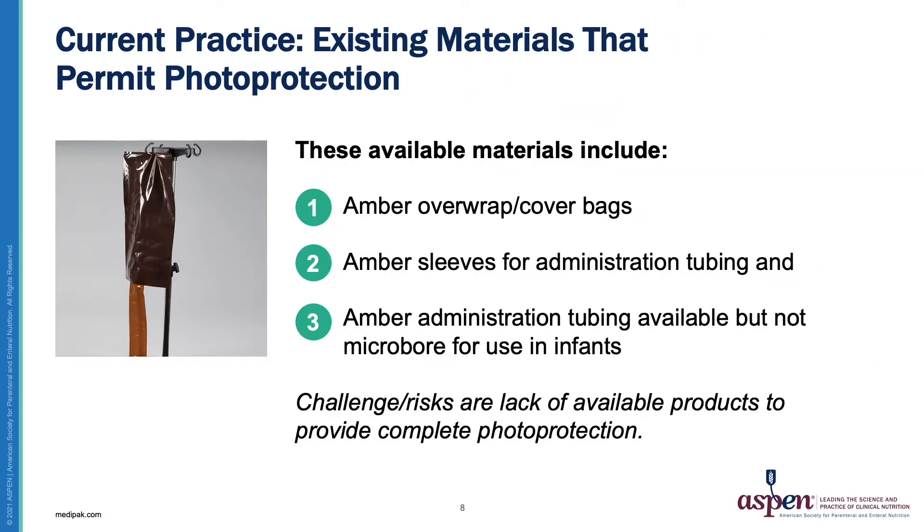Looking at current practice, existing materials that permit photo protection include amber overwrap or cover bags, amber sleeves for administration tubing, and amber administration tubing, but the available tubing is not micro-bore for use in infants. While the ideal scenario is the ability to offer complete photo protection, materials available in the U.S. primarily permit protection during transport and infusion.